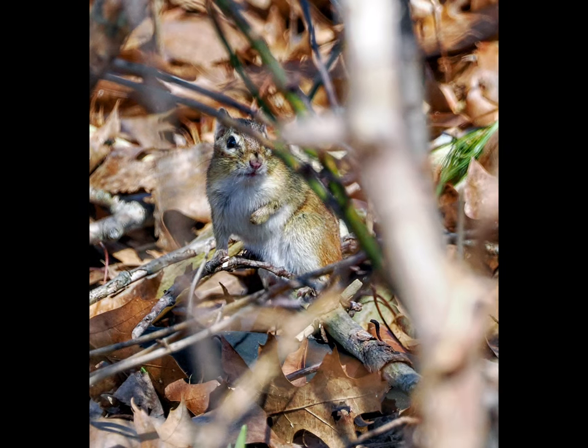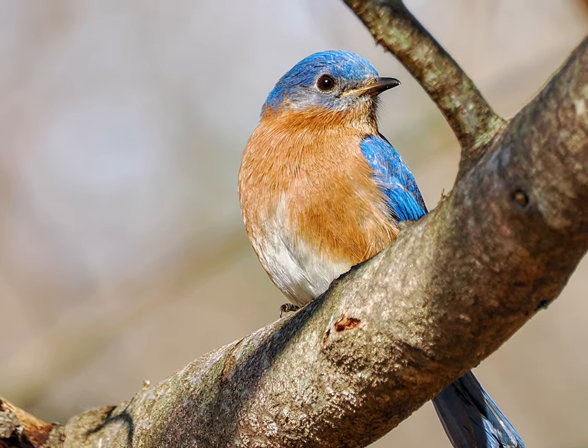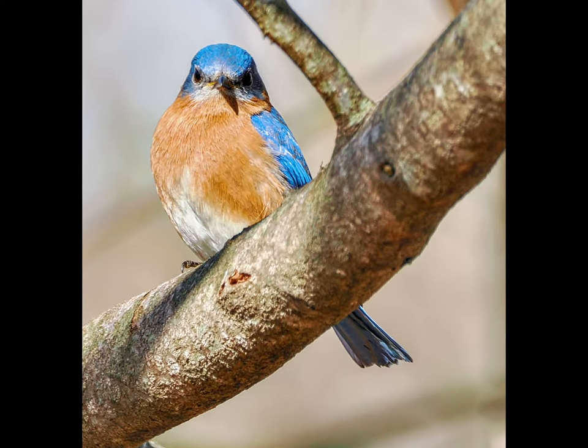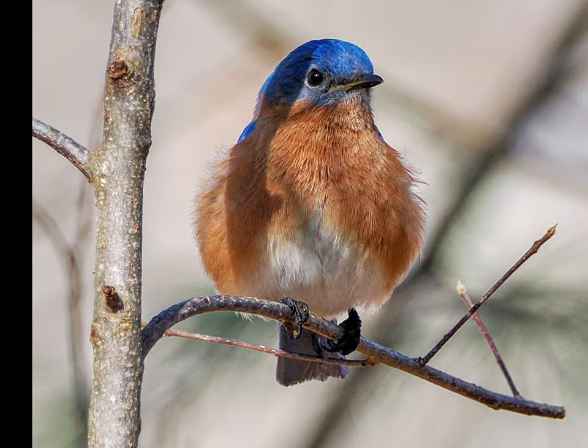All in all, it was a very productive afternoon, and an exercise in building my trust in the bird-detecting eye-tracking autofocus, and in programmed exposure mode, and in the JPEG processing profiles on the new OM System OM-1 Mark II with the 100-400 IS Zoom.